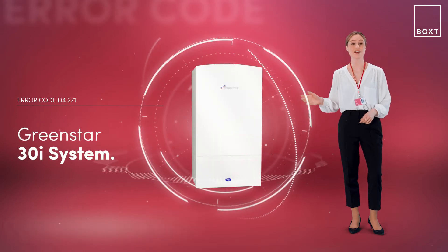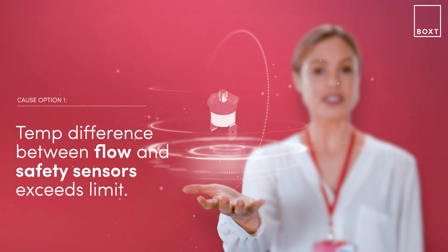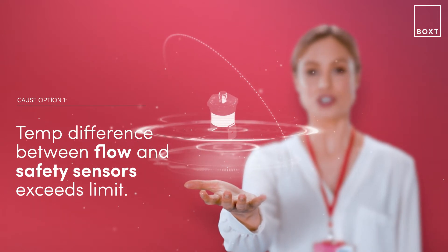With the GreenStar 30i system boiler, this problem is likely caused because the safety sensors have detected an irregular temperature change in the flow.